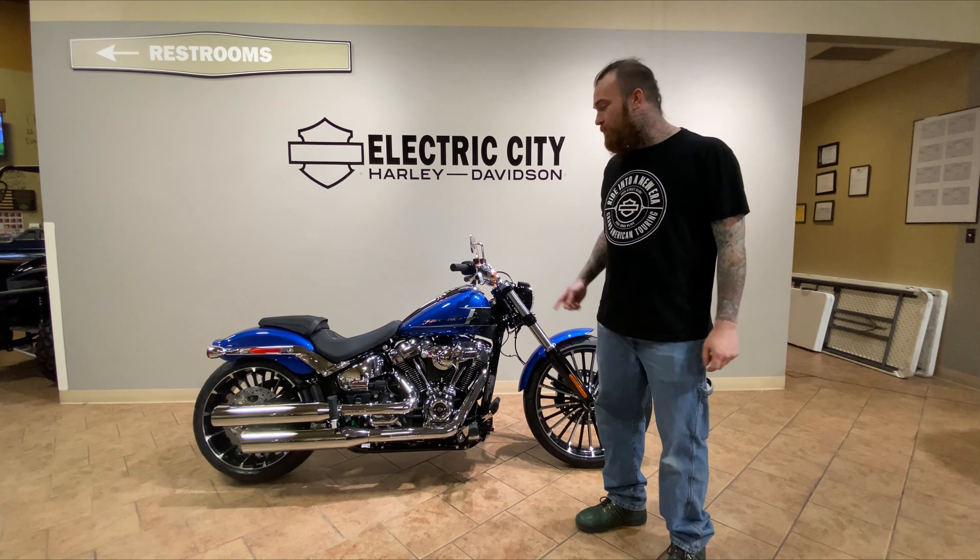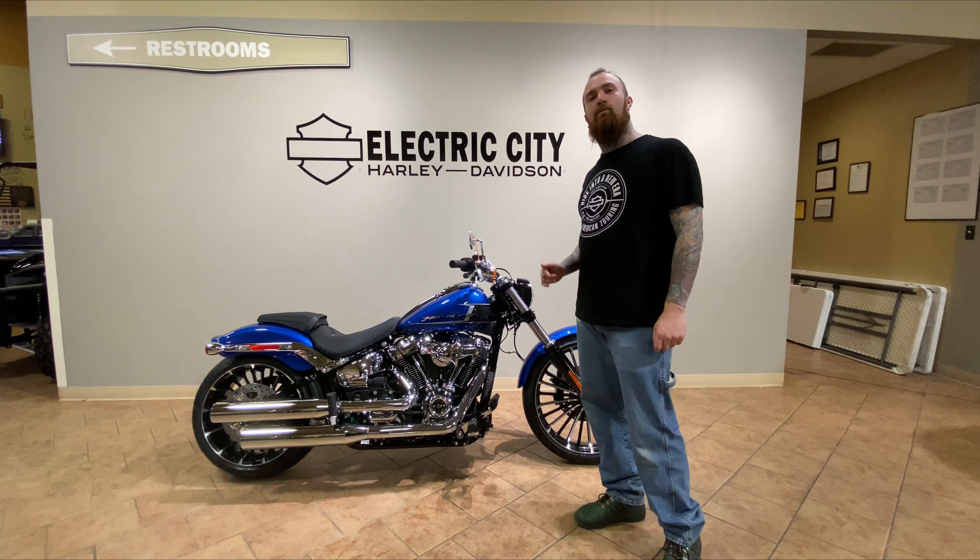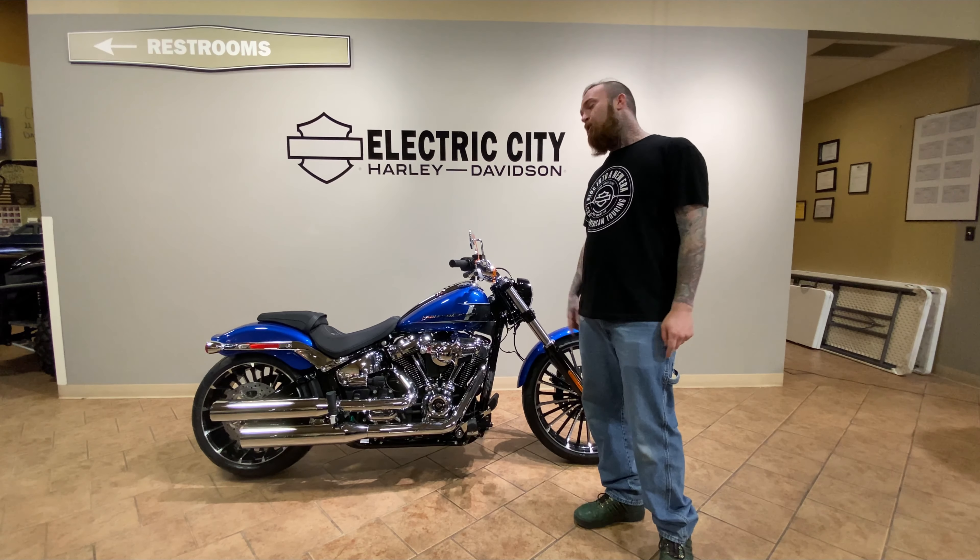Thanks for checking out the video, guys. If the Blue Burst isn't your color, we've got plenty of other colors available for you today. Give us a call or come in and check us out.